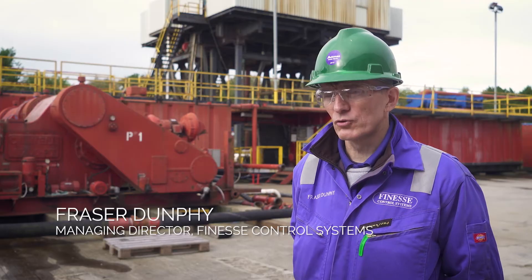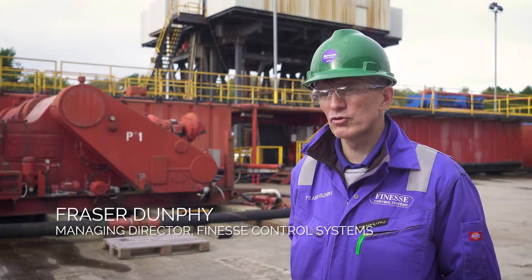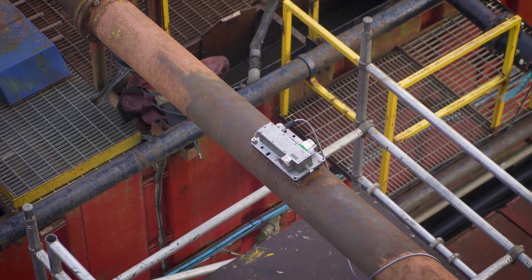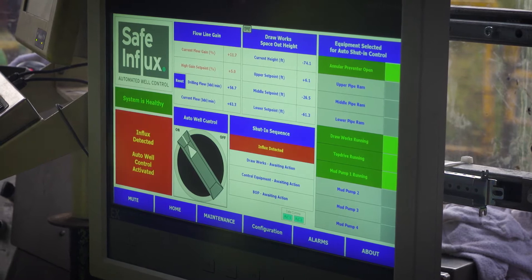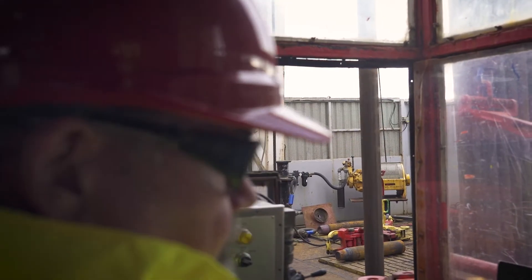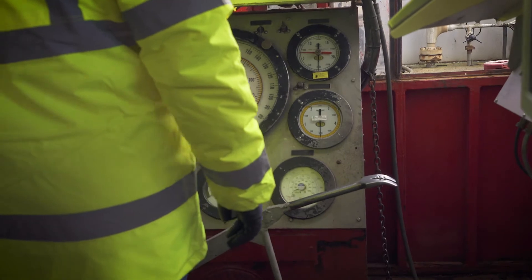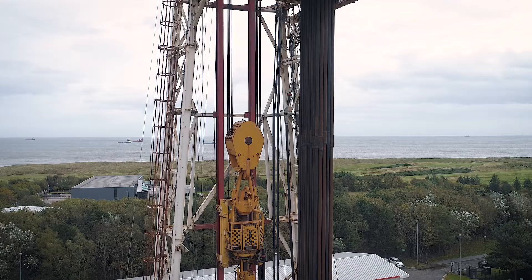Finesse Control Systems specializes in the development of bespoke solutions for automation. We've developed a PLC — programmable logic controller — based system which monitors the instrumentation on the rig and takes logical decisions, replacing the decision making that the driller would normally have to make on a manual rig to step through a sequence of operations to bring the rig into a safe condition following the detection of an influx.